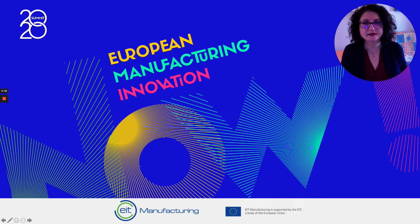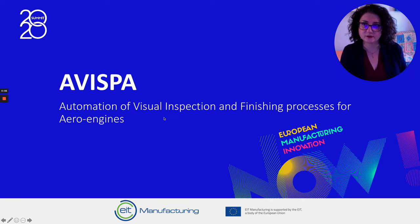Hi, this is Santa Di Cataldo from Politecnico di Torino. I welcome you to Avispa, Automation of Visual Inspection and Finishing Processes for Aero Engines.